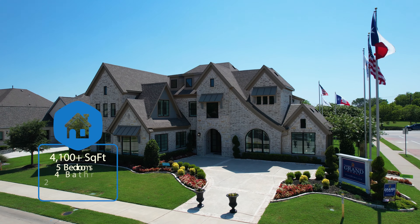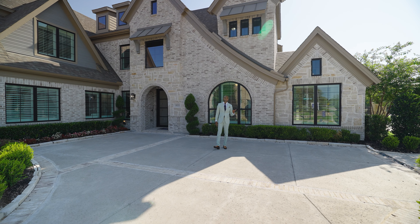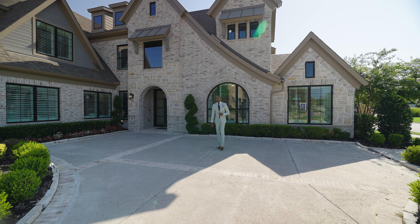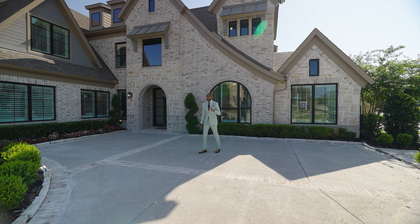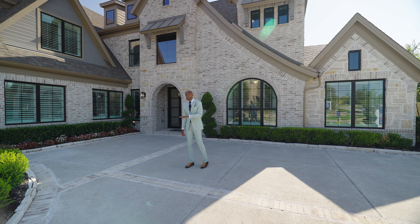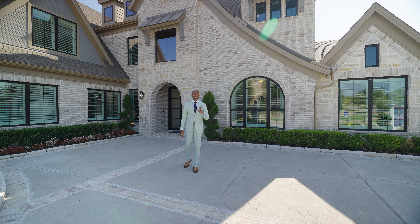Hello everyone, it's Dan K, Daniel Hunt, the People's Realtor. Welcome to the channel. If you enjoy watching home tours, I would like to invite you to join my YouTube family by subscribing. So today, I am in Rockwall, Texas. The home you're going to view will be available in Breezy Hill Estates.